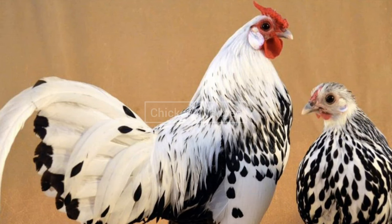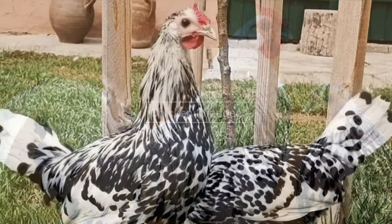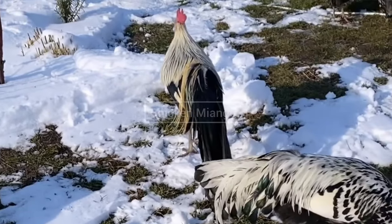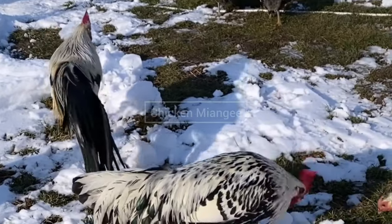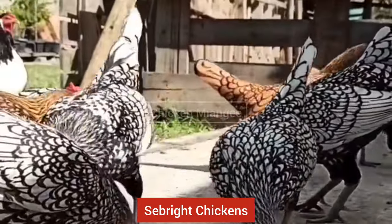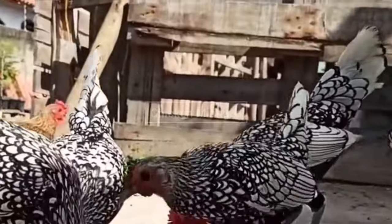Next well-known chicken breed is Amber chicken. This chicken breed was originated in Europe. They can lay 200 white eggs per year. They are found in many color varieties and they have a rose comb.